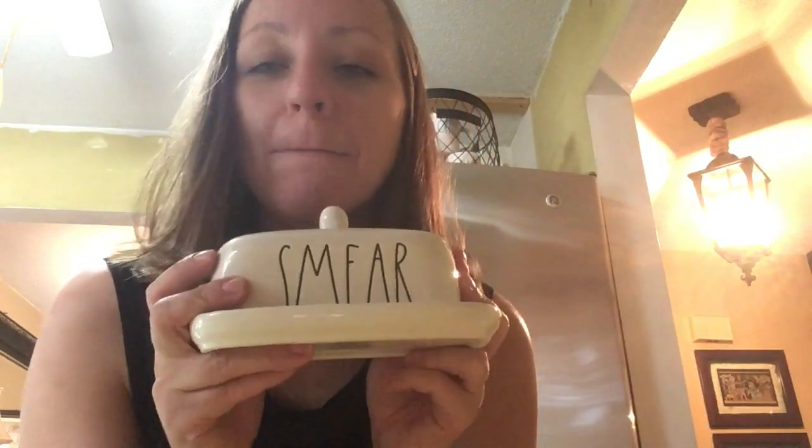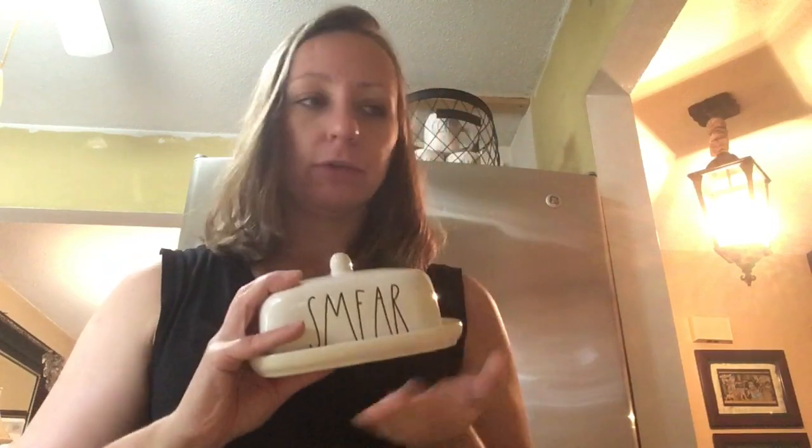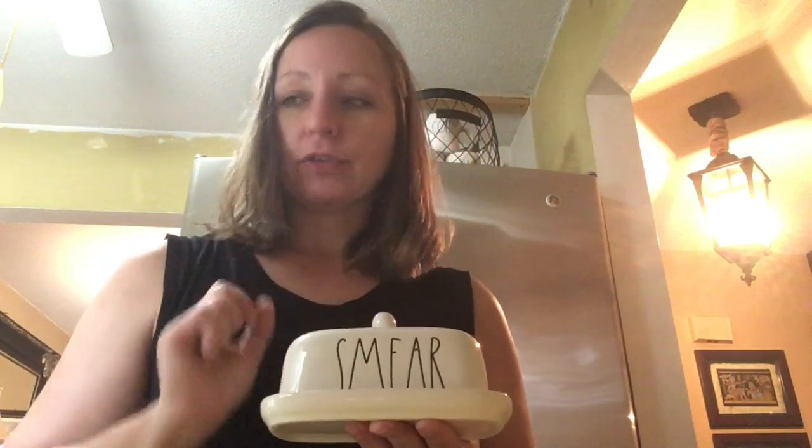The last thing I got was a 'Smear' butter holder. I really love that one — so much better than 'Spread' and 'Butter.' People have been saying it looks like a nipple. It's smaller than the older butter holders, but I really like this one. It's cute and it was $9.99.